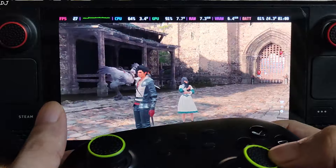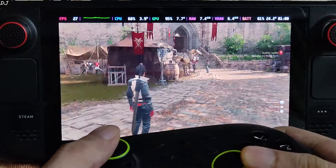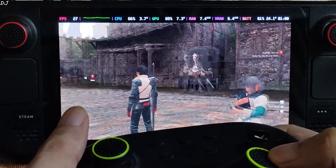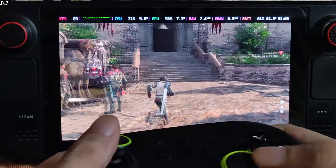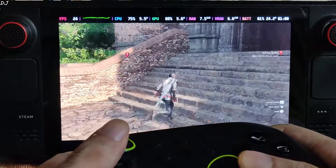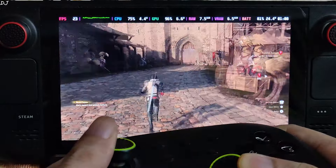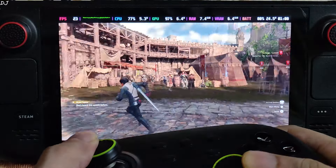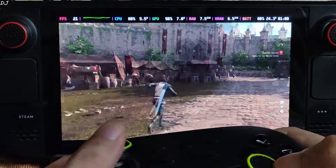In the castle area, FPS is close to 25 — we are not hitting 30 FPS. Almost hitting the GPU bottleneck. This area is demanding on both CPU and GPU. Just exploring the area: 20 to 25 FPS, very choppy gameplay. 30 FPS is not possible here, and this is when using FSR 3's performance preset.